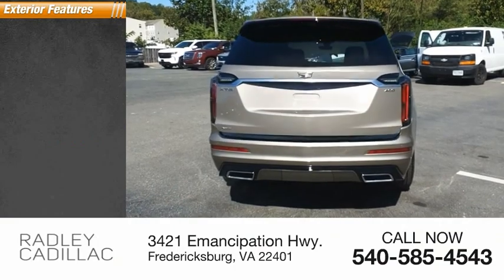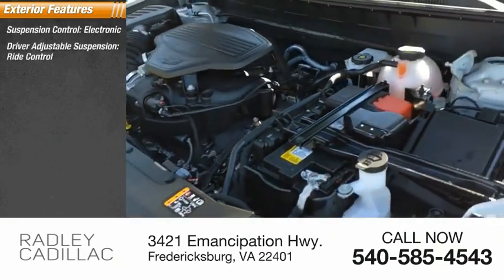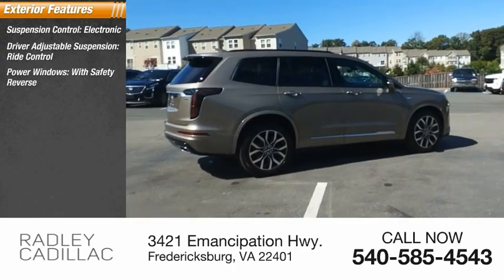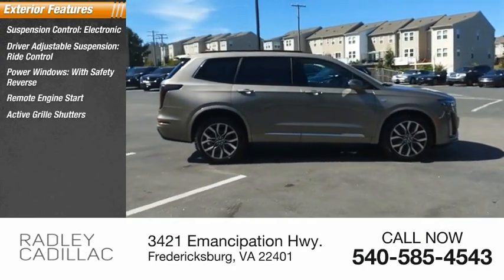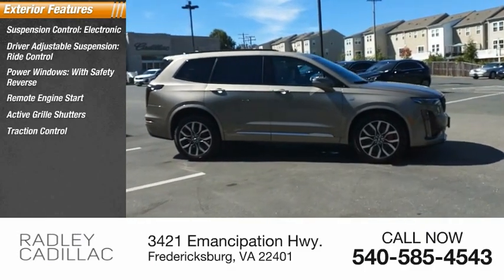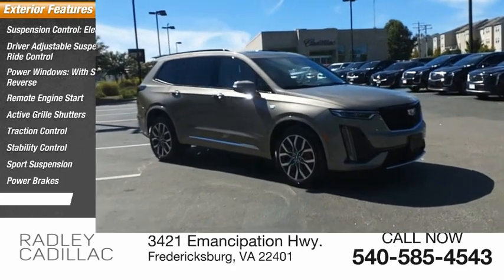Here are some of this vehicle's great options: Electronic Suspension Control, Driver Adjustable Suspension, Ride Control, Power Windows with Safety Reverse, Remote Engine Start, Active Grill Shutters, Traction Control, Stability Control, Sport Suspension, Power Brakes, and Ambient Lighting.